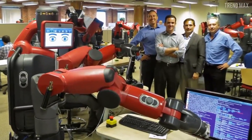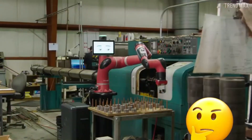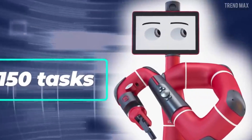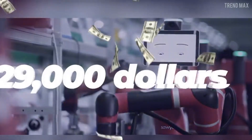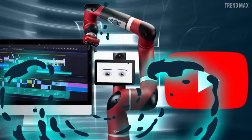One of Sawyer's most significant advantages is its ability to learn and adapt to changing conditions, making it an invaluable asset in dynamic manufacturing environments. However, concerns have been raised about the potential impact of automation on employment, economic inequality, and human dignity.